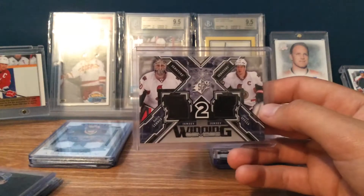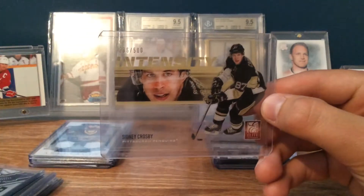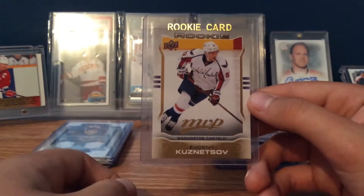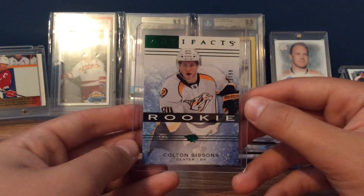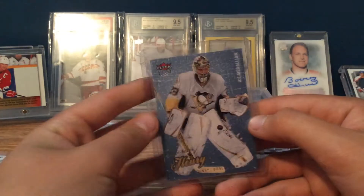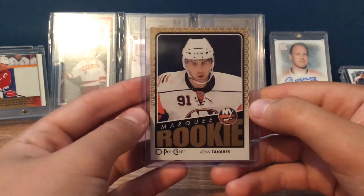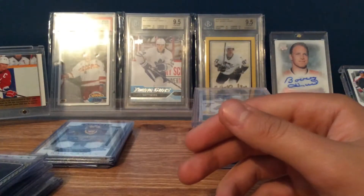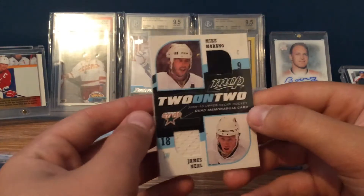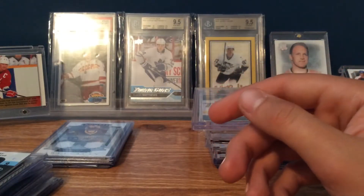And for a buck I got a Winning Combos of Robin Lehner and Jason Spezza, a Sidney Crosby Intensity numbered to 500, and a Evgeni Kuznetsov MVP Rookie — which is really nice — a Colton Sissons numbered to 99 Green Rookie, a Marc-Andre Fleury Ice Medallion numbered out of 100, and a nice John Tavares Marquee Rookie — pretty good for a buck. Also for 50 cents I forgot this one: Mike Modano, James Neal, Mikkel Boedker, and Pierre-Marc Bouchard two-on-two — that's pretty nice for 50 cents.